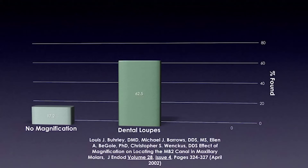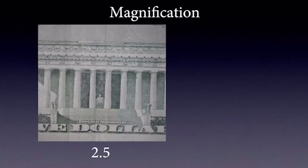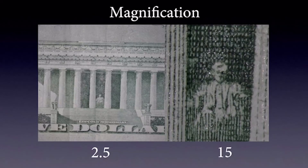If you then look at how often you would find that fourth canal using a microscope, you would be around 71% of the time. This is the back of a $5 bill showing the Lincoln Memorial at 2.5 times magnification, which is pretty typical for loupes. This is at approximately 15 times magnification using my microscope. That is a pretty significant difference in magnification and something we should all consider when delving into endodontics.